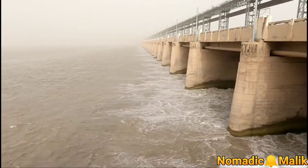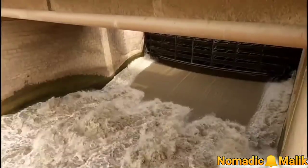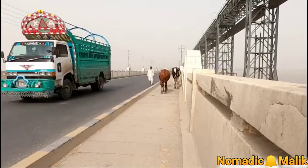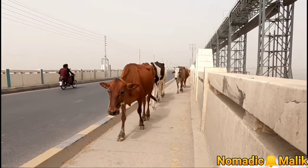Head draftsman Sayyid Tufail Hussain Shah received the silver medal from Pakistan's President Field Marshal Muhammad Ayub Khan. People in the area also take their cattle across the barrage to graze where there is grass.